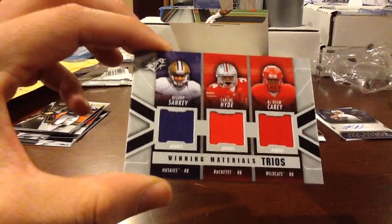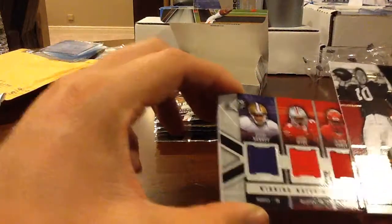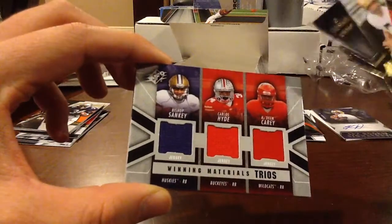That's kind of cool. The only gripe I have with these cards is I wish they were numbered. Bishop Sankey, Carlos Hyde, and Kadeem Carey — three rookie running backs, Titans, Niners, and Bears. Not numbered, but still a nice little hit though.